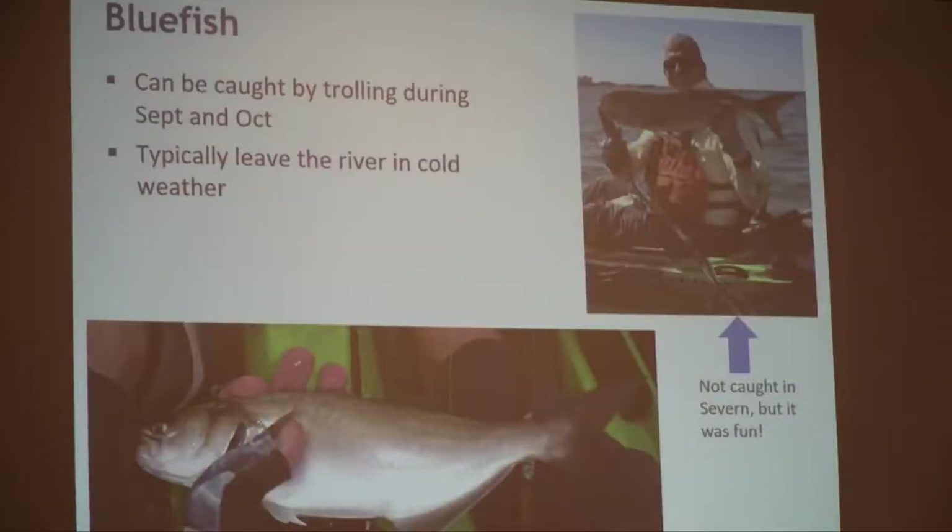Bluefish are around most of the summer and stay into October. The bluefish I see in the Severn are relatively small — maybe 10 inches, up to 15 or 16. I'll catch them trolling. My friend Harlan and I once went to Ocean City and trolled for bluefish — we were so tired when we were done catching 27 and 28-inch bluefish, we couldn't have caught another one. They don't get that big in the Severn typically, but they sure are fun to catch.